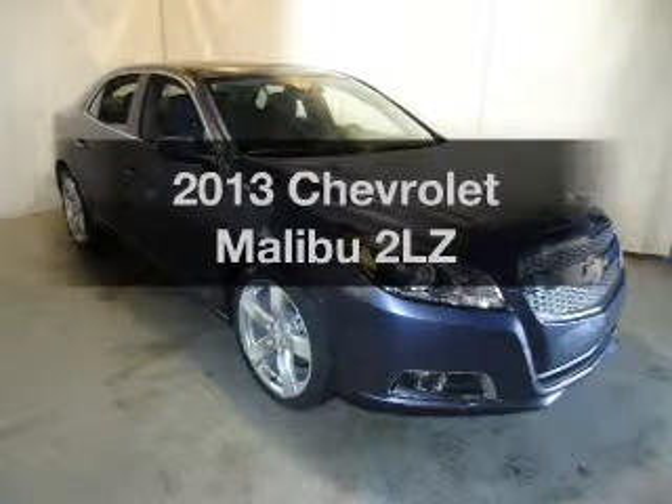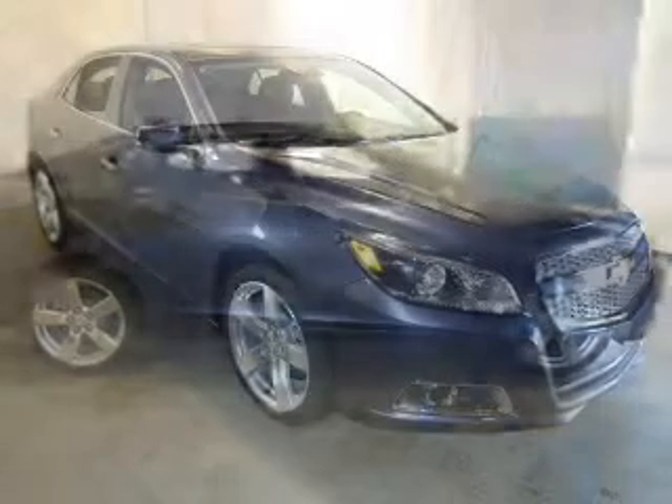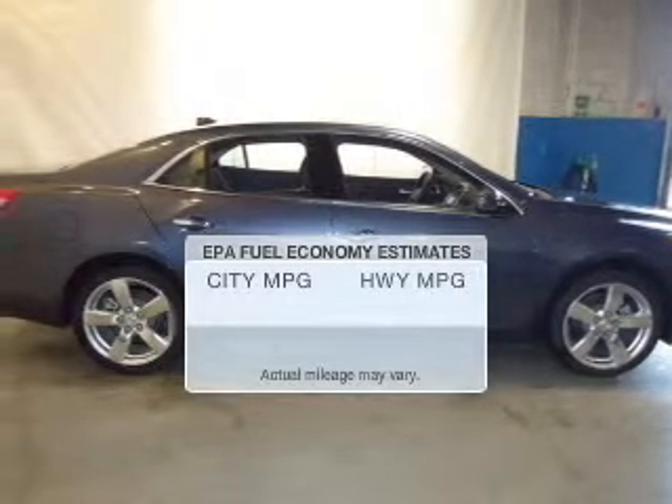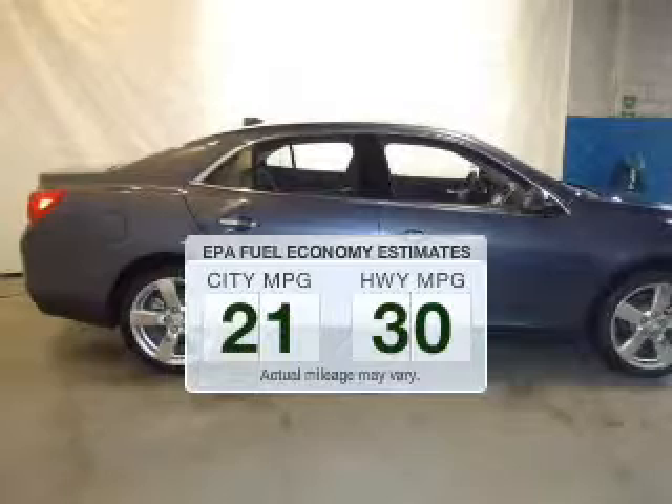Check out this 2013 Chevrolet Malibu. If you're looking for an automobile with great attributes, look no further. In the city or on the highway, you'll spend less time at the pump with this fuel-efficient vehicle.